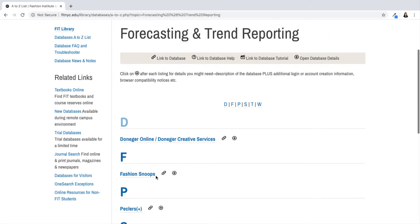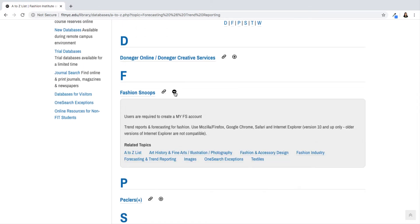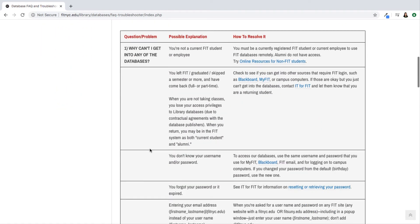As you can see, we have a number of forecasting and trend reporting services. Click on the plus symbol to see more information about signing into that specific service. And if there's anything I haven't covered, please check out our database FAQ and troubleshooter page — it lists a lot of common technical issues and solutions for them.